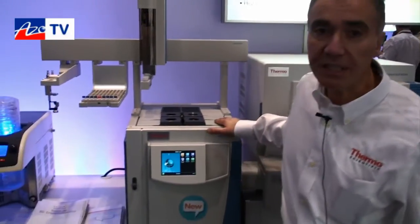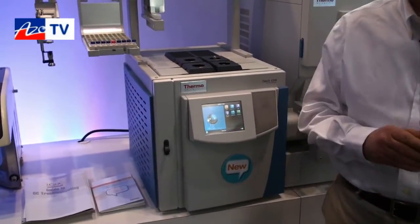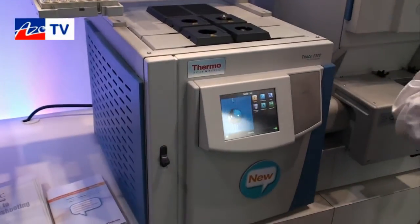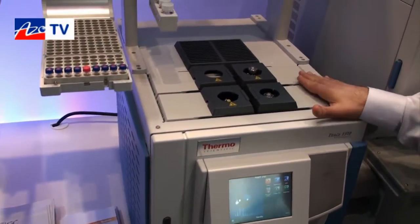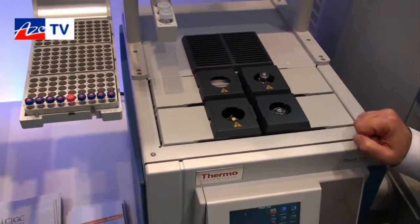This is a new GC which introduced a new technology breakthrough in the field of gas chromatography. There are two key aspects of this technology which are really a breakthrough in this kind of technology equipment.